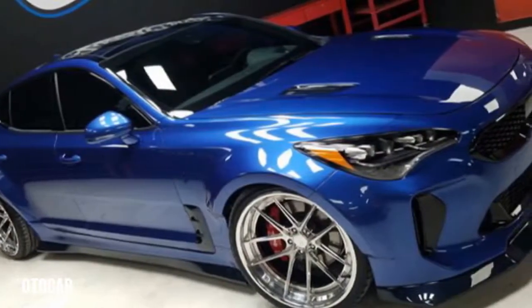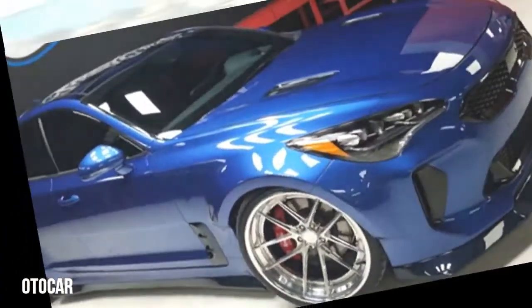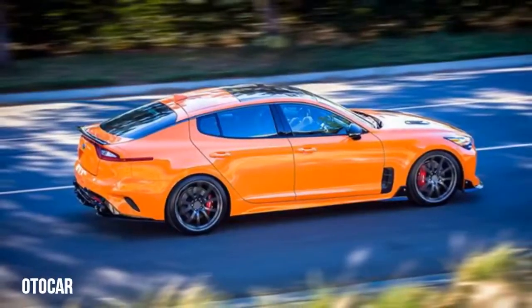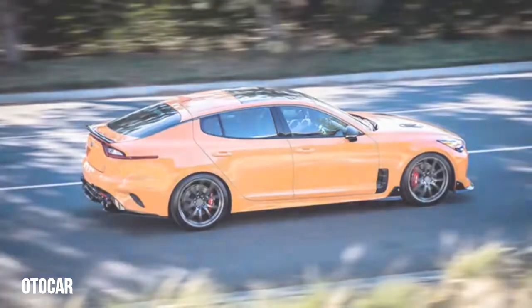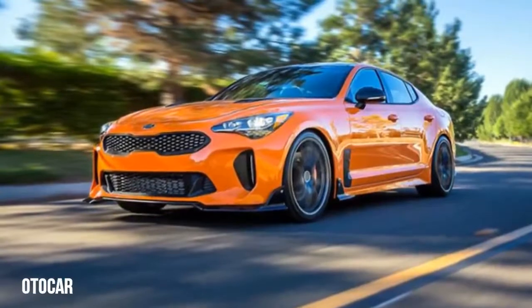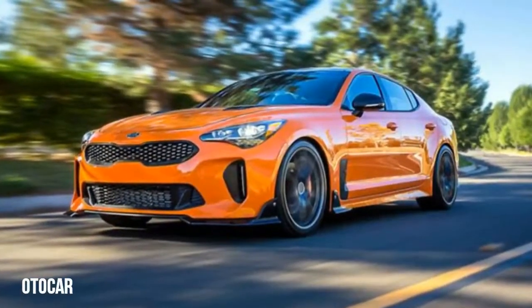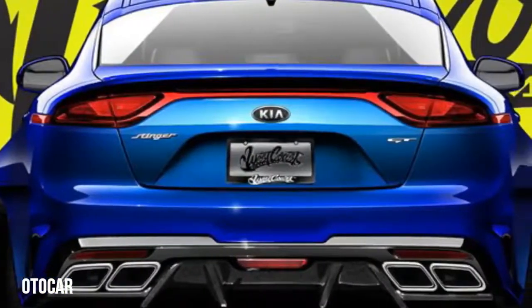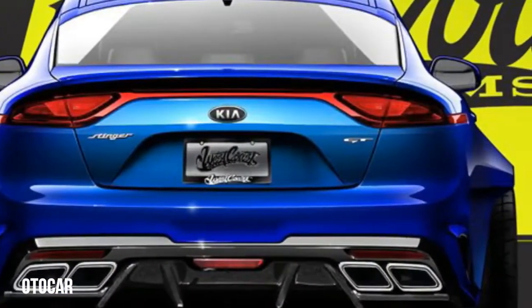The second of two show cars is perhaps more relevant to Australian owners looking for more instant gratification. Rolling out in conspicuous orange paint, the second 3.3-litre V6 turbo GT Stinger debuts a number of tuning and styling parts supplied as original equipment from Kia North America. That means Stinger owners with a penchant for online shopping can apply a similar treatment on Australian soil.